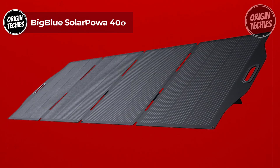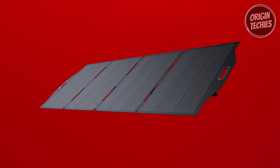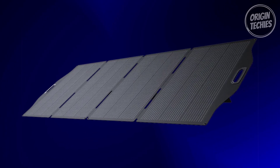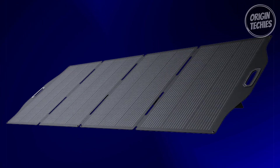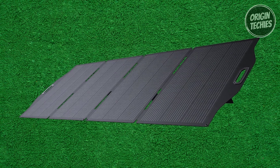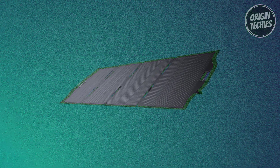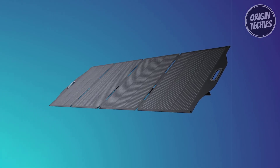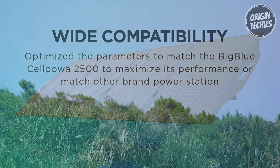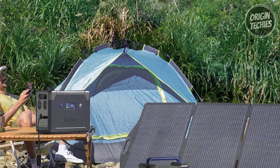The Big Blue Solar Power 400 emerges as a powerhouse in portable solar panels, priced at $900. This 400-watt solar panel is engineered to redefine efficiency, durability, and ease of use, making it an indispensable companion for outdoor enthusiasts and homeowners alike. The EPI coating on the surface ensures maximum durability, resisting wear, scratches, UV aging, and delamination more effectively than conventional PET coatings, efficiently accumulating clean energy even in challenging outdoor conditions.